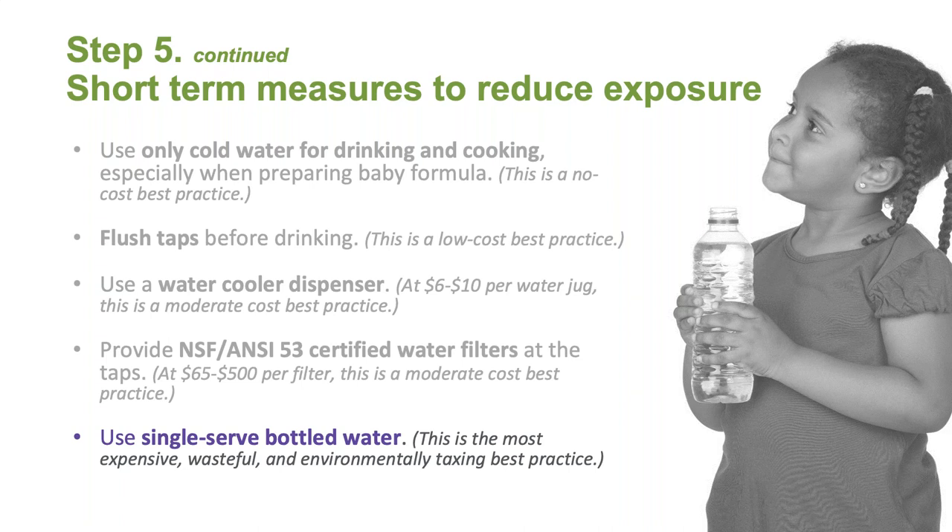You can also consider using single-serve bottled water for cooking and drinking needs. As this is the most expensive, wasteful, and environmentally taxing best practice, it should only be used as a last resort.